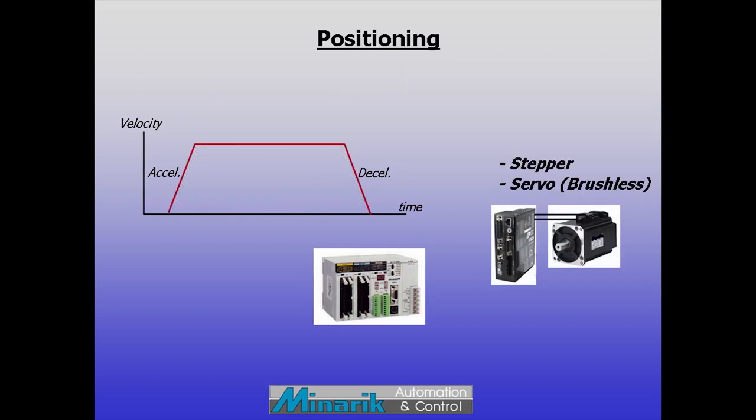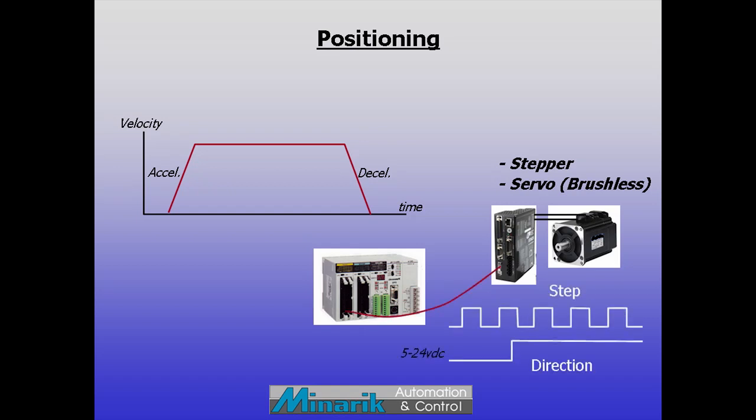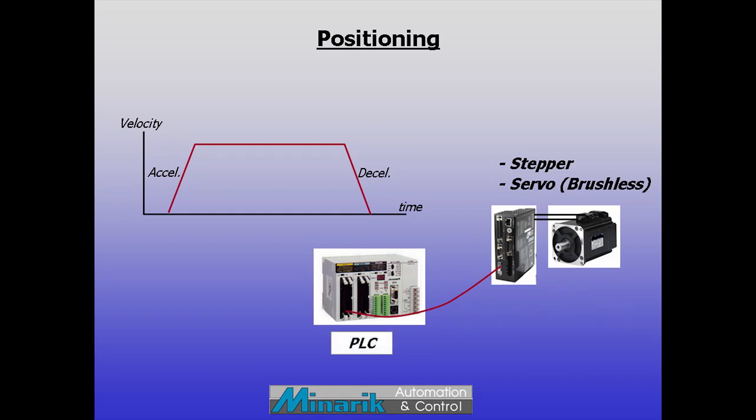Steppers or brushless servos are the most common technologies used for positioning. Most stepper drives and some servos need pulse-trained command signals, better known as step and direction, from a controller. Some PLCs are more motion capable than others.